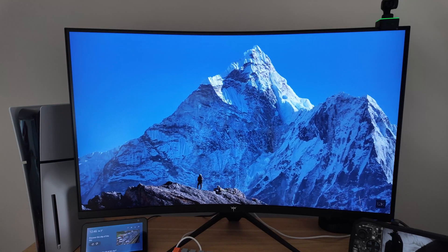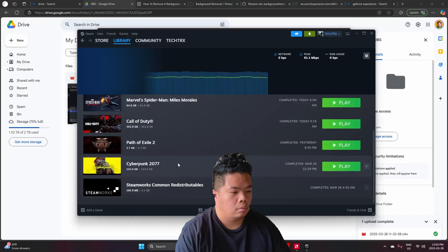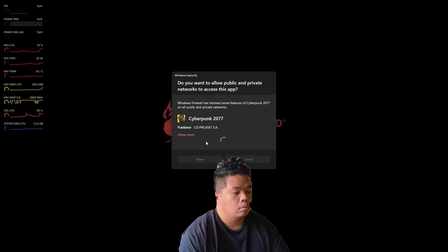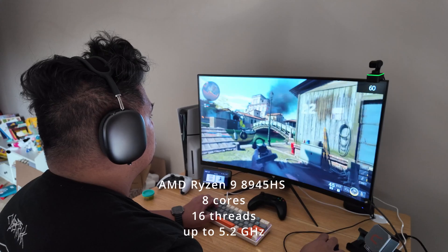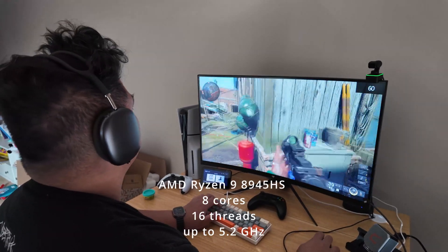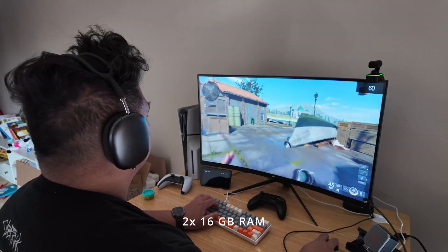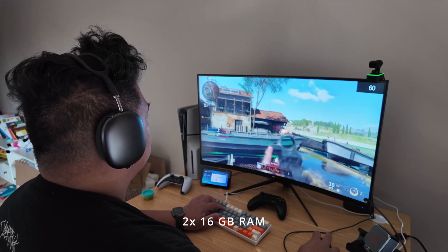It handles multimedia and HD video processing flawlessly and is great for multitasking with intelligent optimization for smooth performance. The Ryzen 9 has 8 cores and 16 threads with a clock speed up to 5.2 GHz. Our model has two 16-gig RAM sticks, and the Geekom A8 supports up to 64 gigs of RAM.